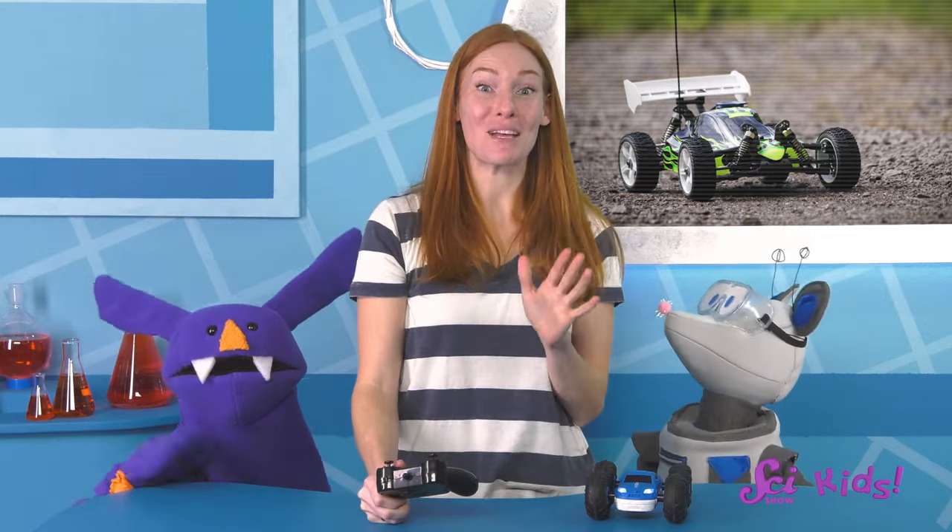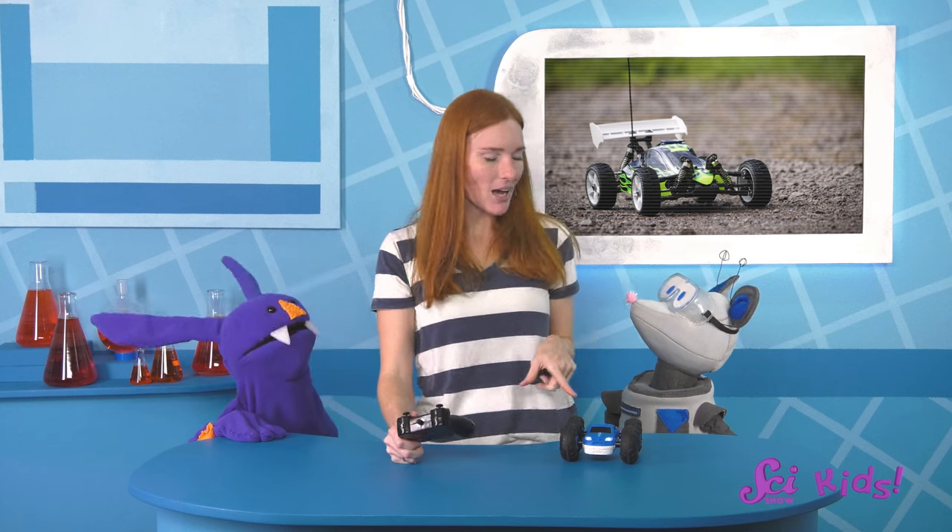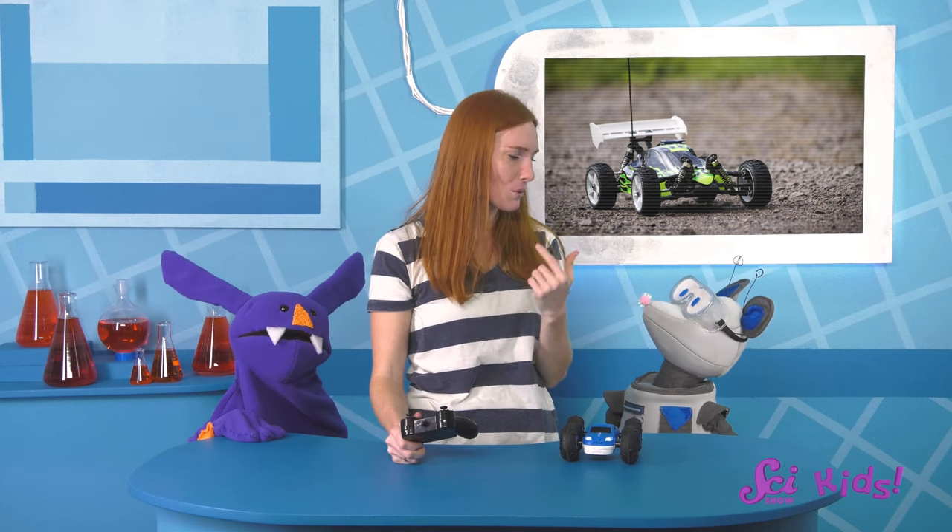Hey there! We were just playing with Squeaks' remote control car. I noticed that your car has really big tires. I don't remember them being so big when we bought it.